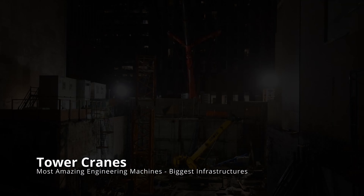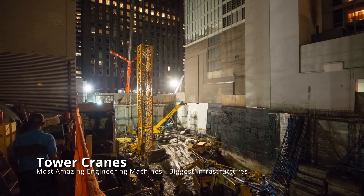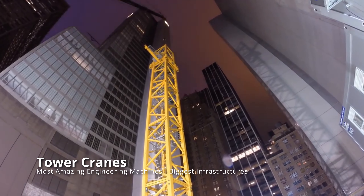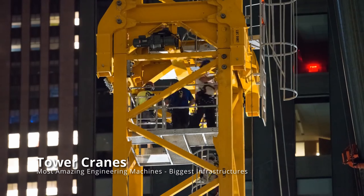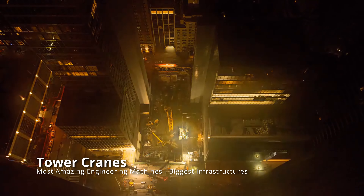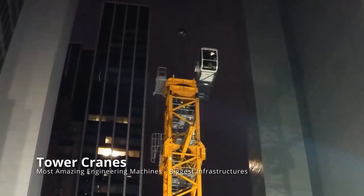Tower cranes are some of the most amazing pieces of massive machinery that many city people encounter daily. To get the most out of these machines, one of the world's leading crane firms, Lieber, continually tests its engineers and machinery. In their practical applications, their cranes truly shine, particularly when it comes to tower cranes.